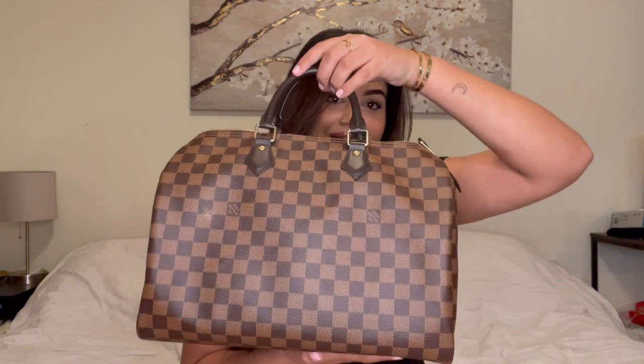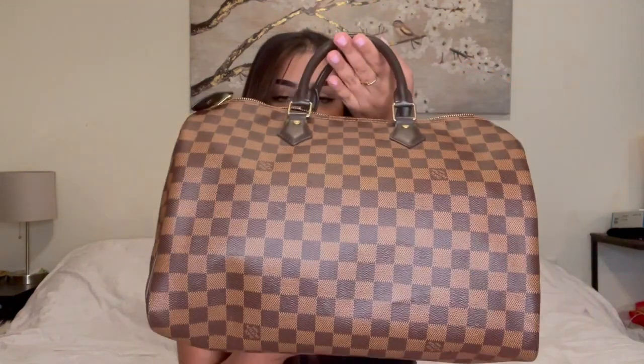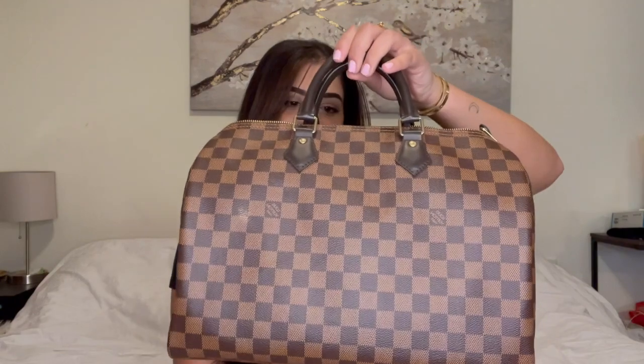My first Louis Vuitton bag I bought for myself is the Speedy 35 in the Damier, and I am obsessed with it — especially the red interior. It's currently my work bag. It's easy, really stylish, and I know it's considered a basic bag but I love it. It was actually a graduation present from my boyfriend and my parents, who all pitched in.